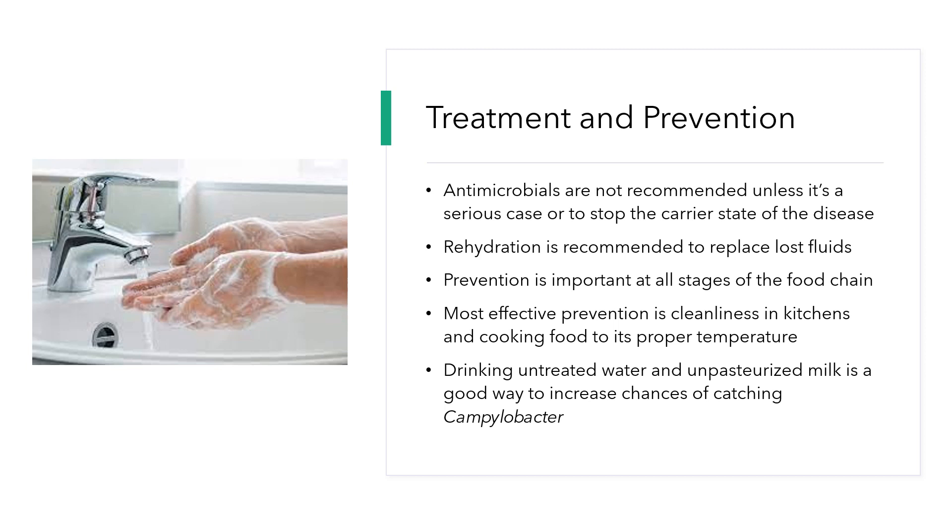Drinking untreated water and unpasteurized milk increases the chances of catching Campylobacter. It is not recommended to drink raw milk or untreated water.